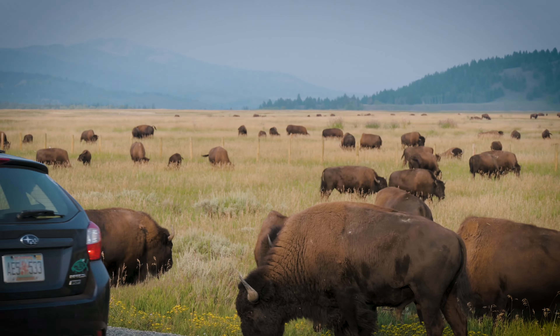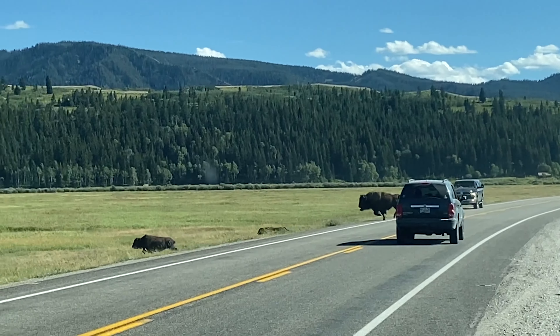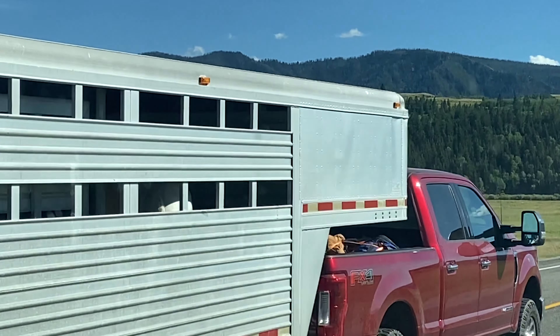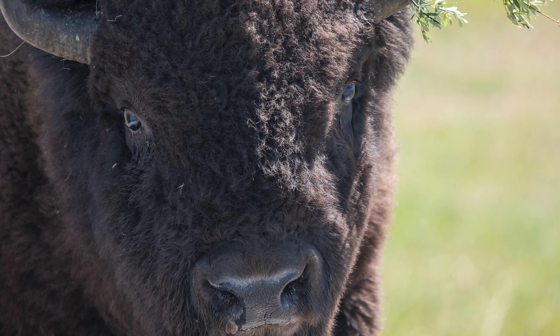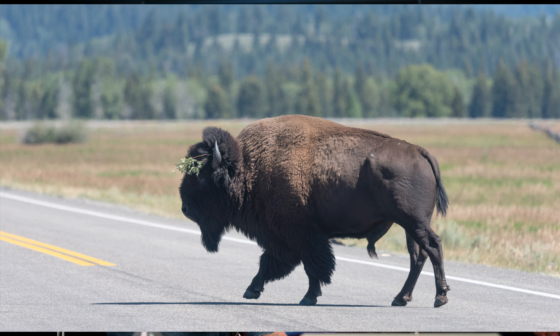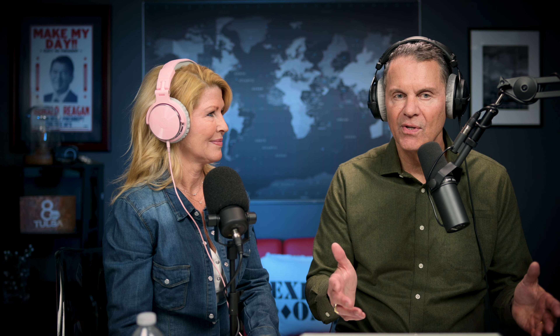Another spot is Elk Ranch Flats along Highway 89, which goes north-south through the park. There you can see bison — almost every time we go through this area there can be dozens, maybe a hundred. You see them way out there and then they come closer and closer, right along the road. They even cross the road — there's split rail fencing there but they jump right over it. They're super agile and can go 30–35 miles an hour.